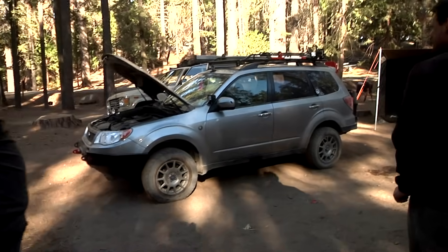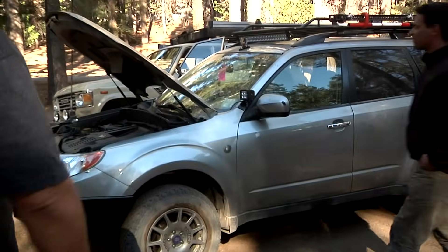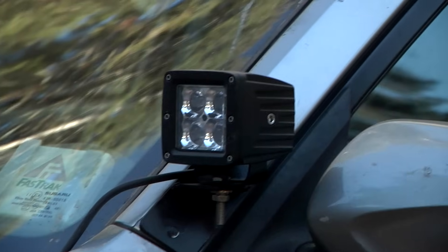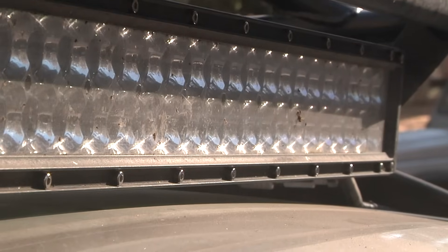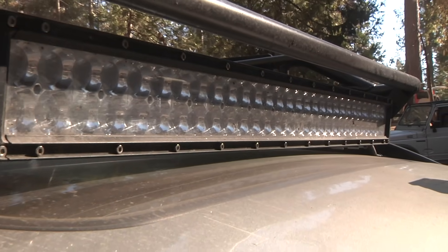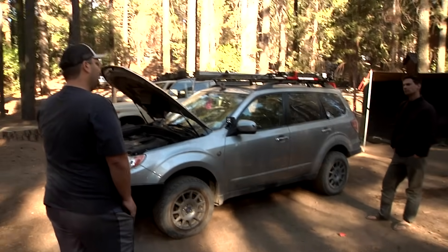For LED lights, I work with a company called GG Lighting. They're local to me in California, they make awesome lights, and they offer lifetime warranties. All my aftermarket lighting is GG — fog lights, pillar lights, a light bar, and rear LED lights, all GG Lighting.